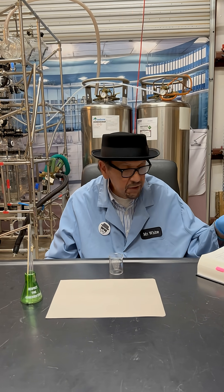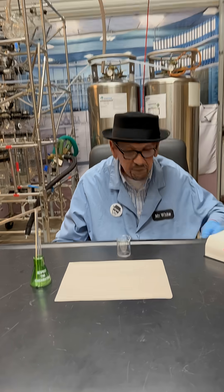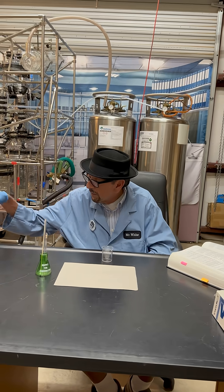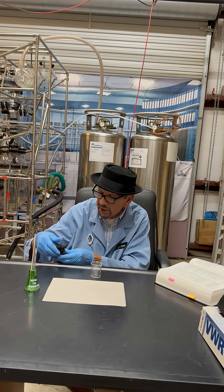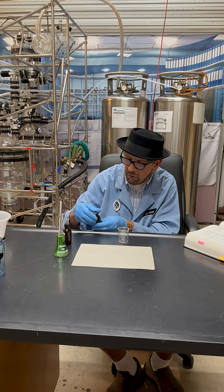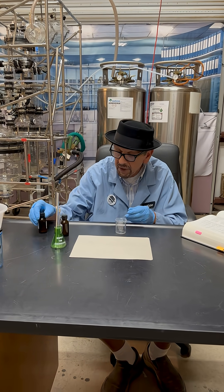I have some chemicals that can make it using 1,6-hexanediamine solution and sebacoyl chloride in cyclohexane.